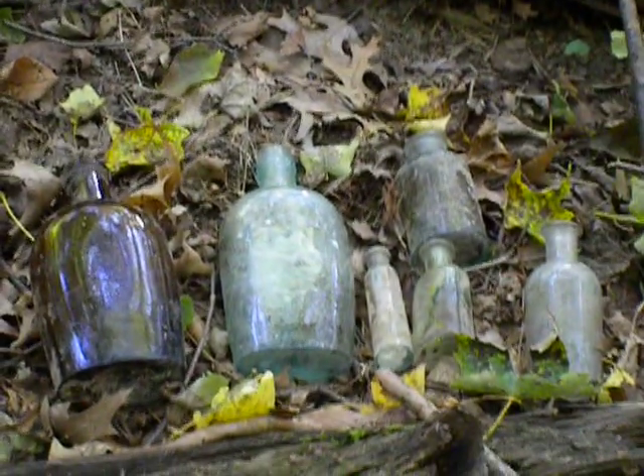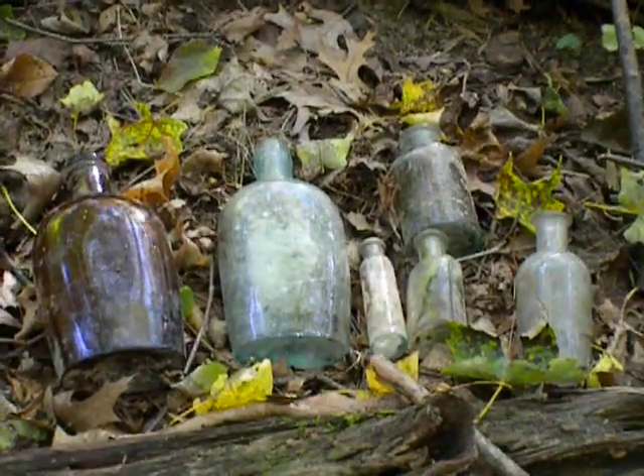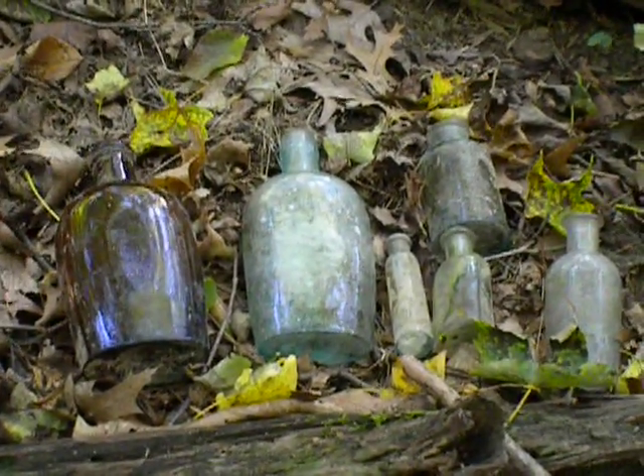Anyway, there's a look at my bottle hunt today. I'll honestly say this is the best one I've had in a few years. Can't wait to get those babies cleaned up.